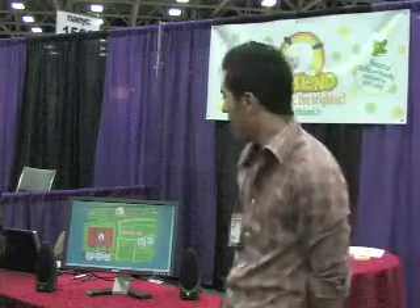Hi, we're Kidsland.tv. We focus on holistic education for children 2 to 7. Our content varies from cognitive skills, life skills, math skills — everything that involves playing and interactive activity for kids.